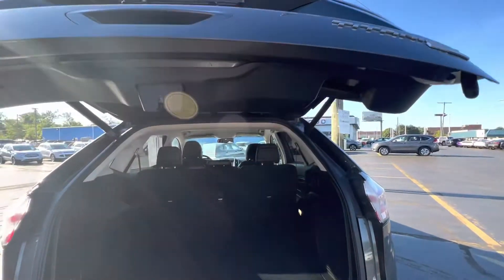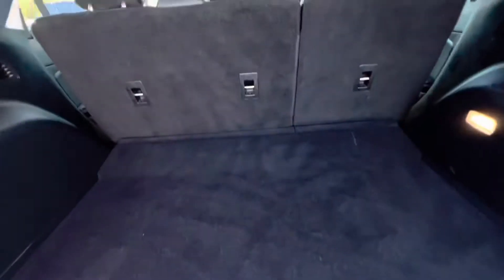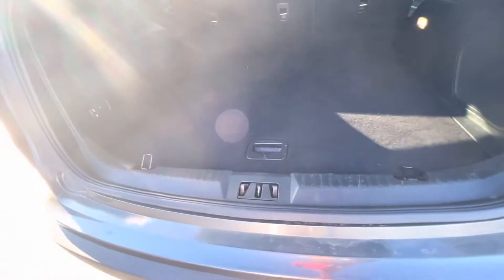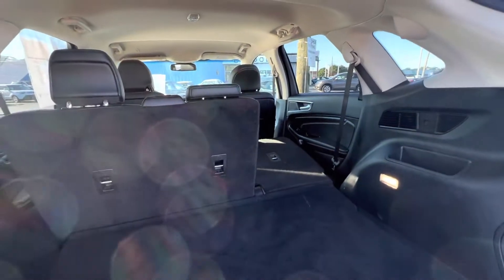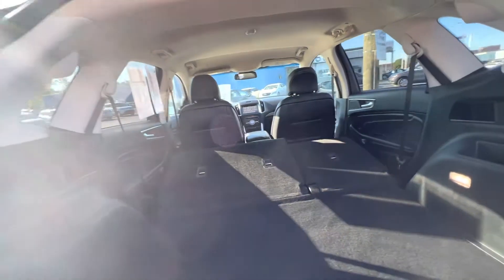It does have the power hatch. Lots of space in the back. It does have the power fold-down seats — just the push of a button.